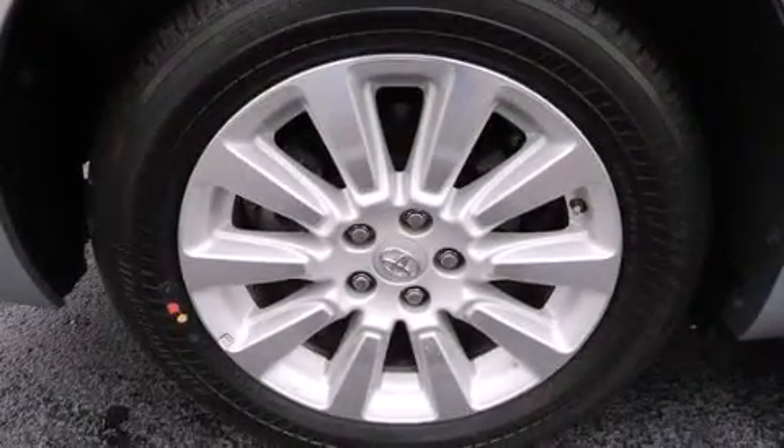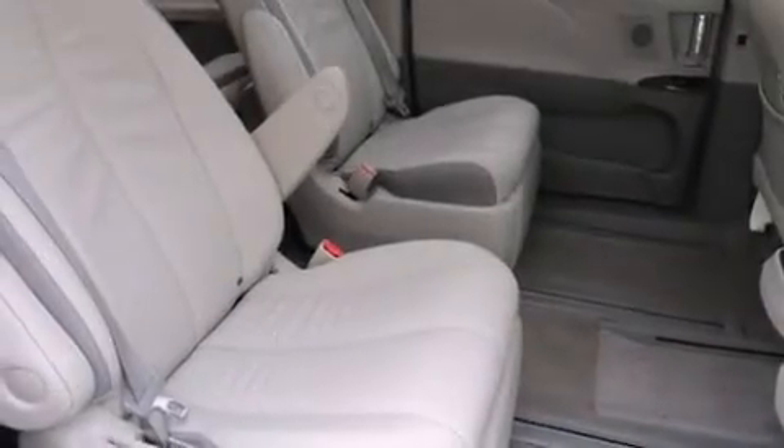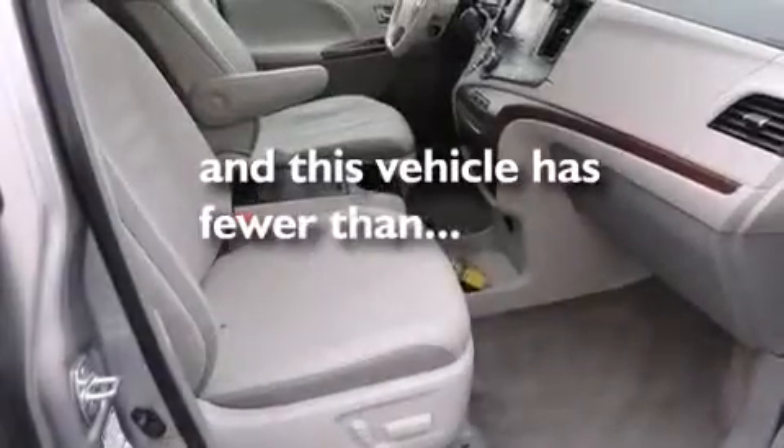Also included are front side impact airbags, an auto dimming rear view mirror, a HomeLink feature, a rear window defroster, and this vehicle has fewer than 17,000 miles on the odometer.